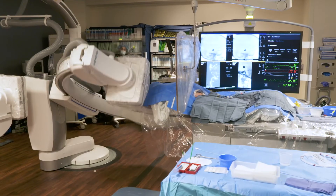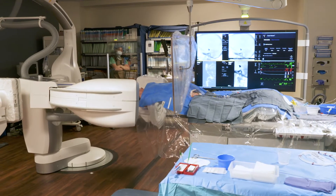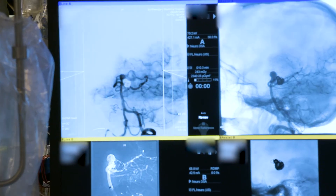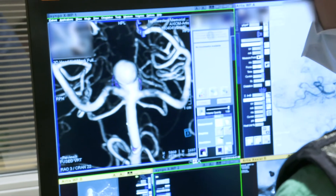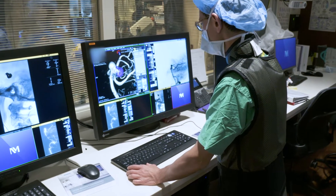Now we're going to do a three-dimensional rotational angiogram. This will allow us to visualize the aneurysm and the blood vessels leading to it and going away from it. We're going to measure the size of the normal blood vessels, and this will allow us to plan the size of stents we're going to need.